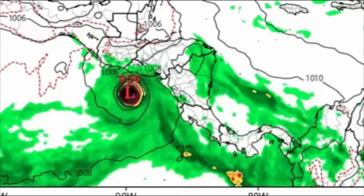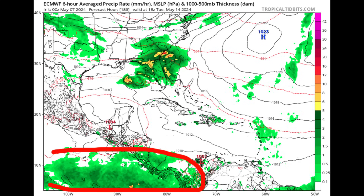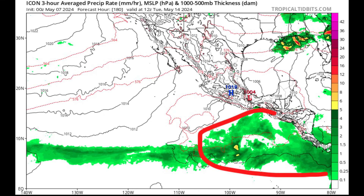Other models have also been hinting at development within a similar time frame. The Euro model, for example, shows an increase in moisture offshore Central America in the Eastern Pacific for Tuesday, May 14th. The ICON model is also showing a lot of moisture in the area. Looking at the ensemble members from both the GFS and the Euro, we're definitely seeing that they are expecting development. Ensemble members are different runs of the model with slightly varying conditions, and if there is a large cluster of them agreeing, it is more likely that we could actually see something form.